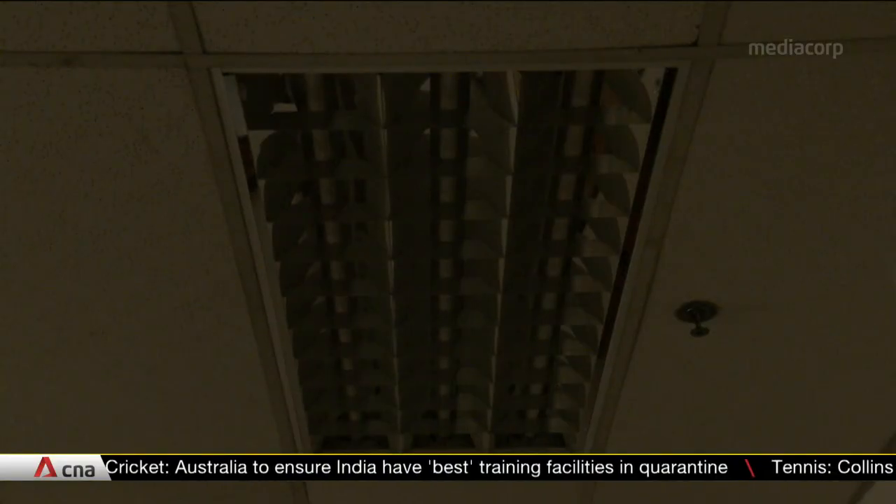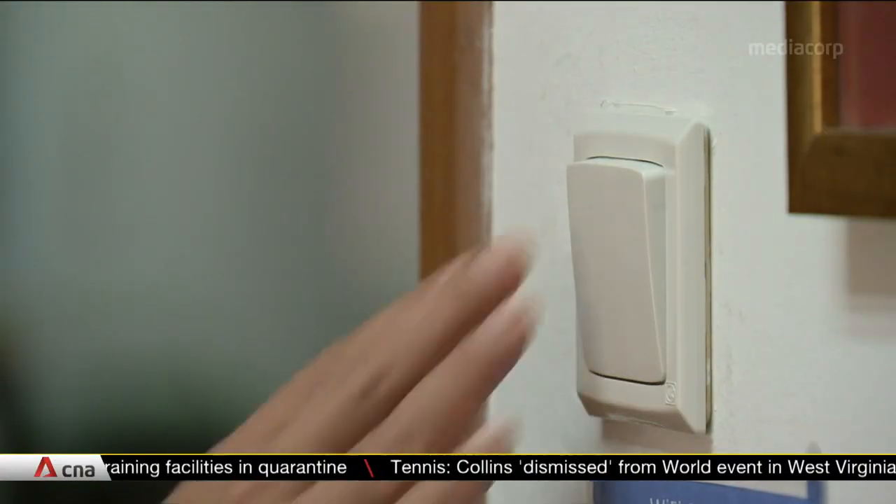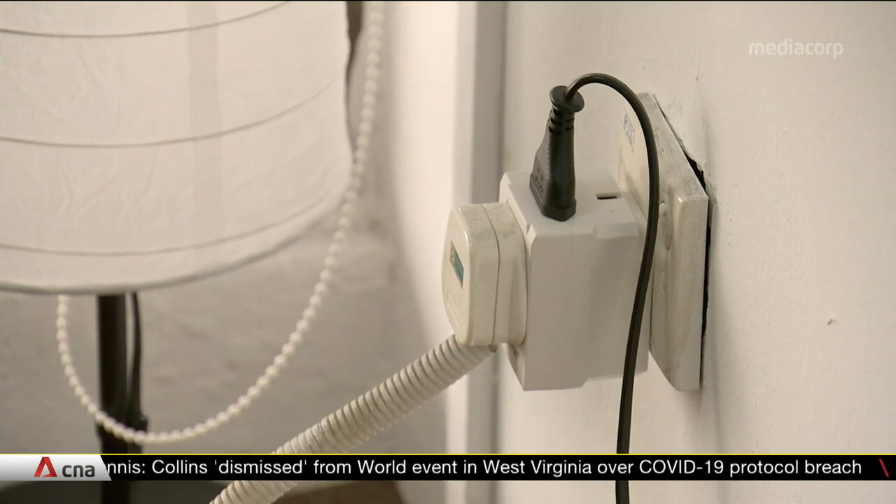The Energy Market Authority is looking for secure and cost-effective solutions that allow for real-time remote meter reading and data transmission using wireless technology. Proposals should be submitted by end of September.